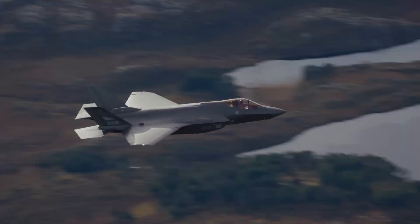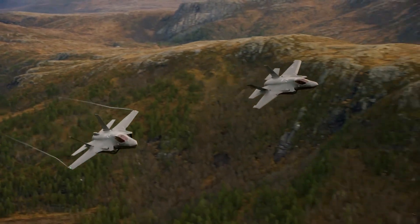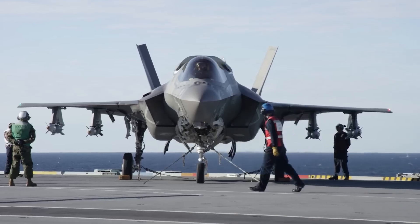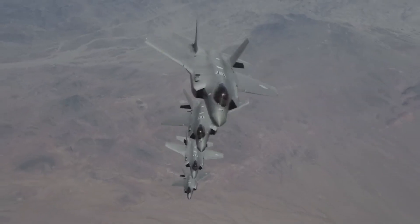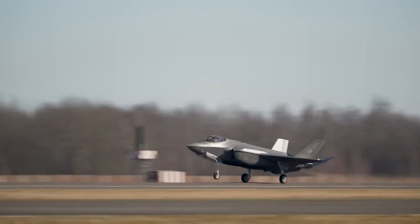Second, conformal fuel tanks under development with Israel Aerospace Industries. These hug the airframe, minimizing radar cross-section impact. With these modifications, Israeli F-35s can reach Iran, strike targets, and return home — all without needing American tanker support or permission to use neighboring country airspace.